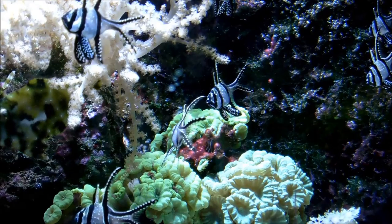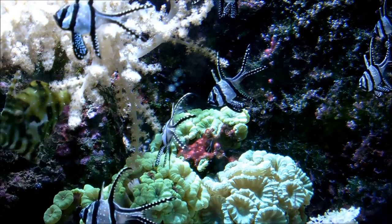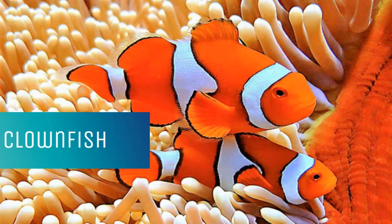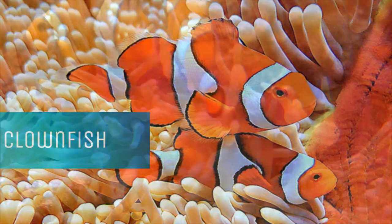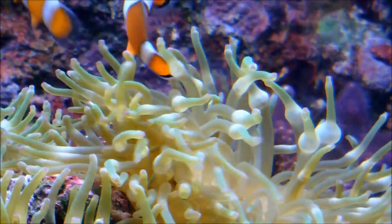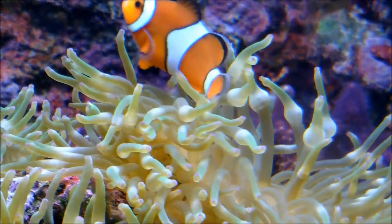The Bangai cardinal fish feeds primarily on copepods, but it also eats planktonic organisms when they are abundant in the area. This is the clownfish. The common clownfish is found on coral reefs in the tropical Pacific and Indian Ocean.